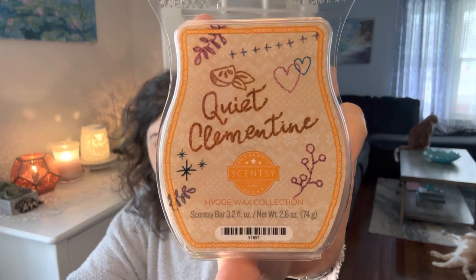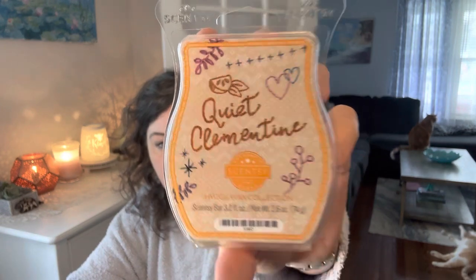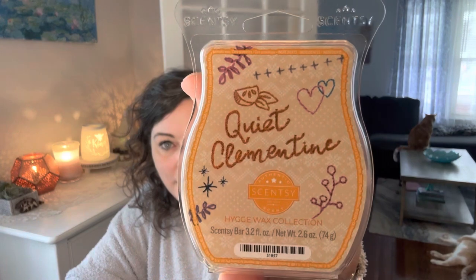For the 30th, it says melt something orange — so it's orange colored. And I'm finally going to get to try and melt my Quiet Clementine from the Hugga collection. I'm so excited. It's so cozy — like an orange cozy clementine. There's just something super cozy about it. I'm really excited to melt that one.